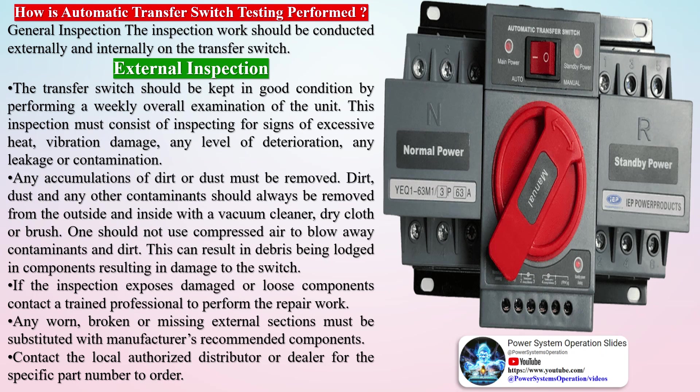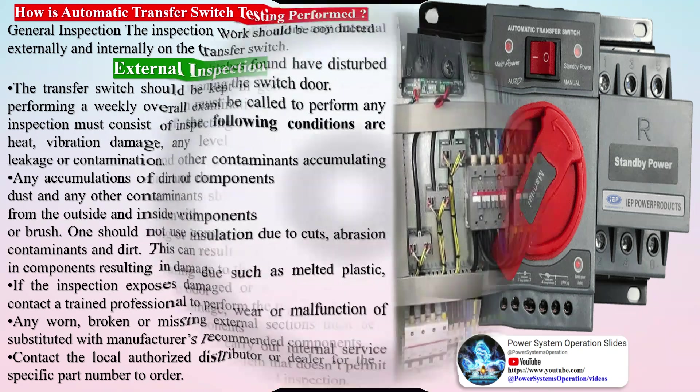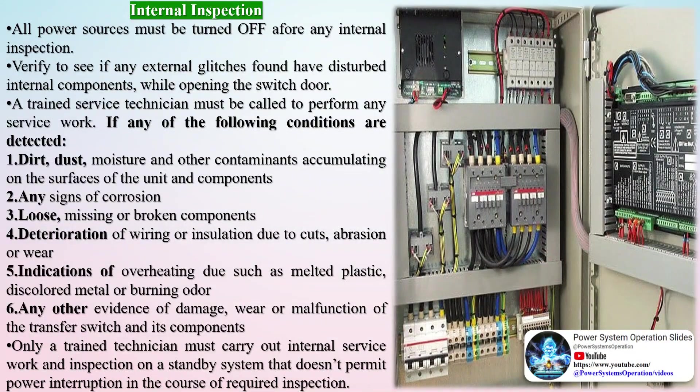Verify correct operation and timing of the following functions: normal source voltage sensing relays, engine start sequence, time delay upon transfer, alternate source voltage sensing relays, automatic transfer operation, interlocks and limit switch function, time delay and re-transfer upon normal power restoration, and engine cool-down and shut-down features.